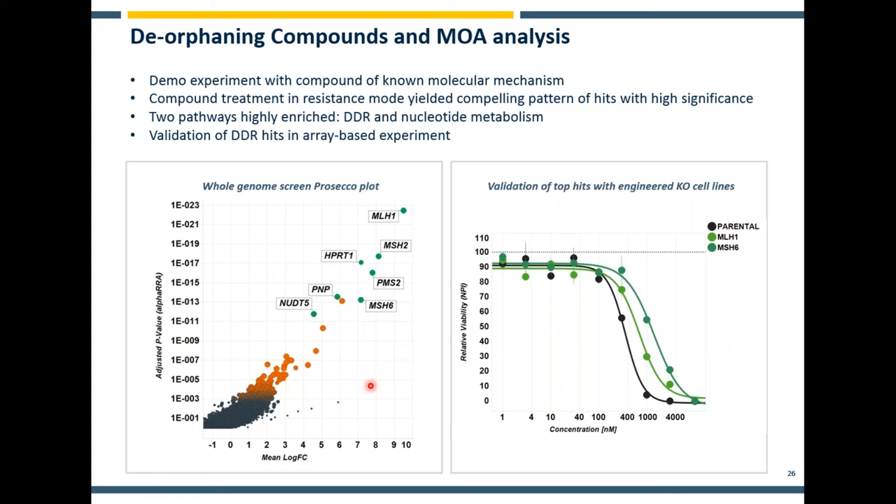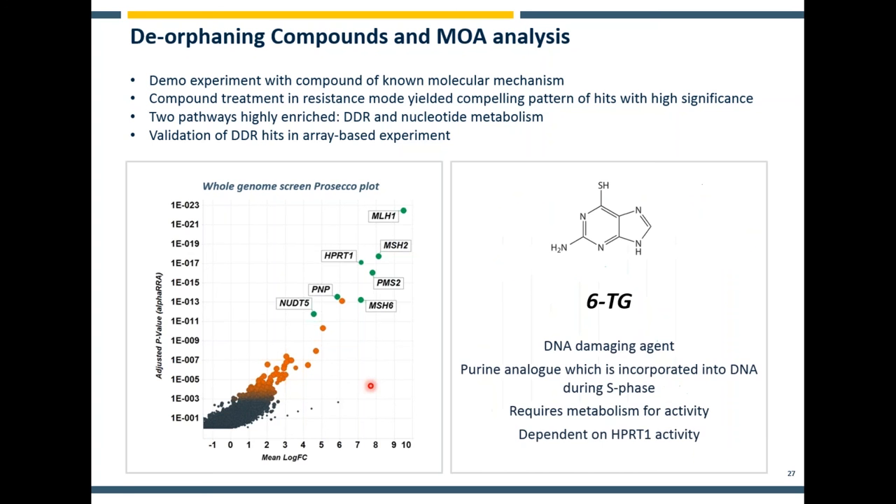I can tell you the compound we used is 6-thioguanine. This is an absolutely clear mechanism of action study — a DNA damaging agent which requires some metabolism to enact its effect. The DNA damaging phenotype is emergent because normally these cells would arrest during mitosis, but if you knock out DNA damage repair pathway members, these cells transition through that arrest, resulting in the emergence of a resistance phenotype. HPRT1 is one component required for 6-thioguanine resistance. Taken together, should this have been an unknown compound, this would have given us an absolutely clear indication of the mechanism of action and demonstrates how powerful this approach is for defining mechanisms of action for unknown compound targets.